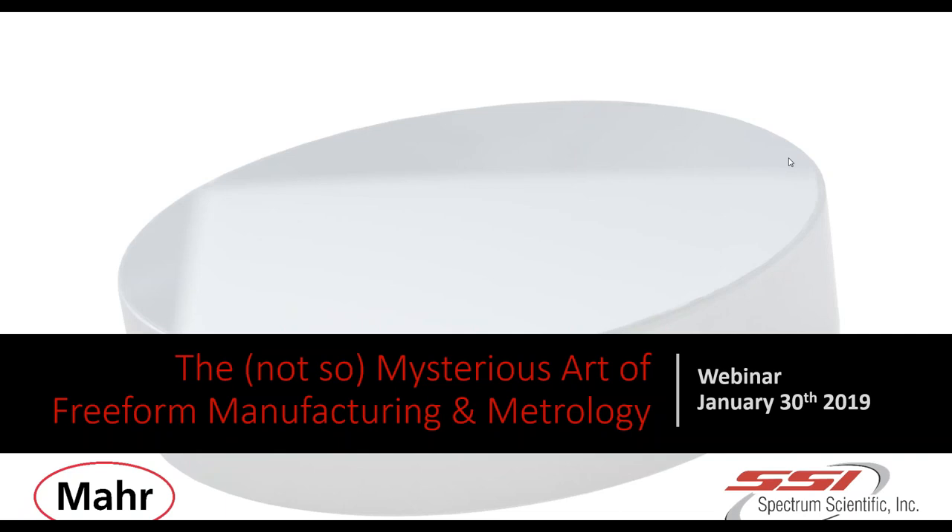Hello everyone. My name is Byron Siebel, Global Account Manager, Optics North America, for MAR. I'd like to thank you for joining MAR and Spectrum Scientific's joint webinar, 'The Not-So-Mysterious Art of Freeform Manufacturing and Metrology.' Prior to going into the technical presentations, I'd like to present our speakers today.